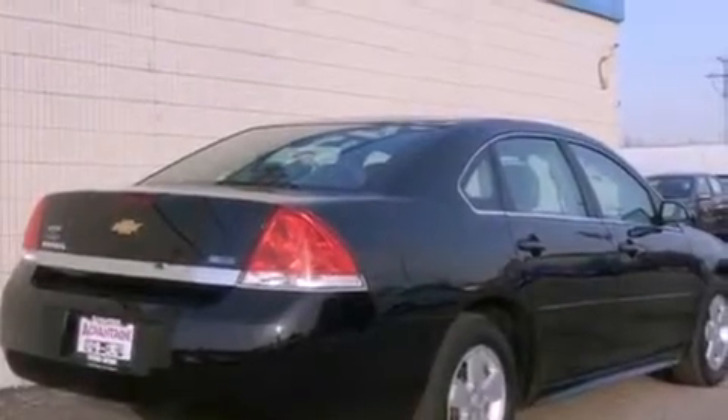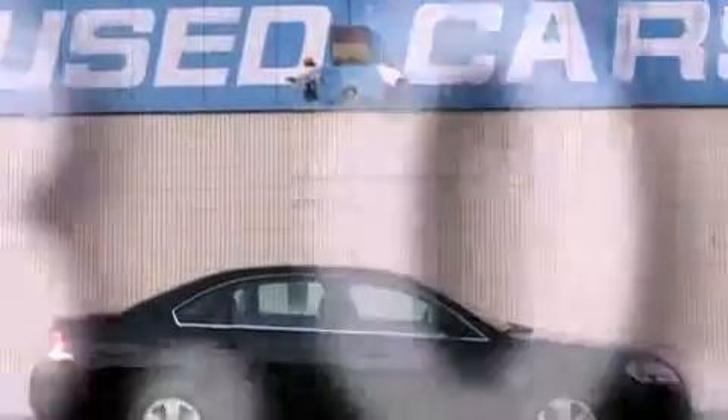Side impact airbags, latch-ready child seat anchors, and a keyless entry system. This vehicle has fewer than 39,000 miles on the odometer.